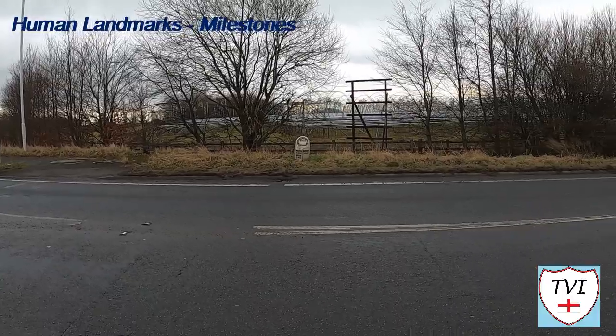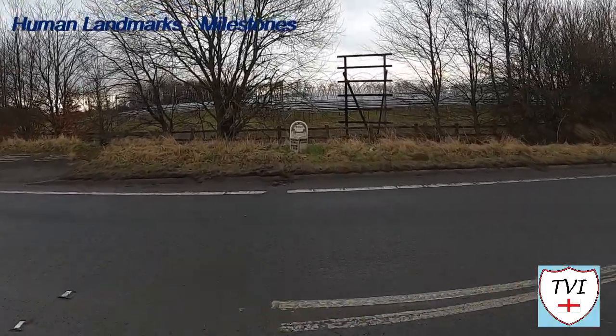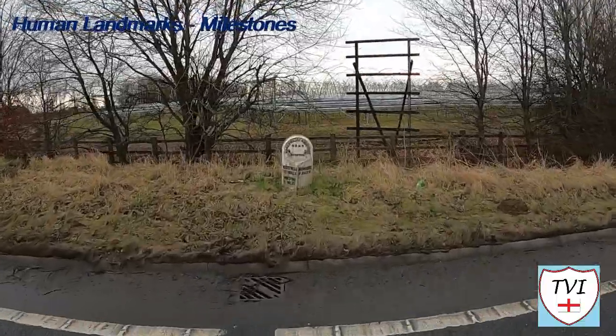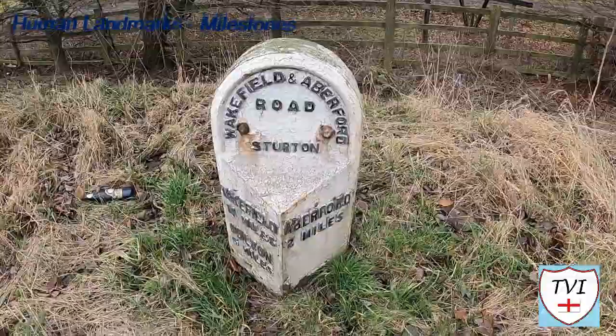Here's a listed structure for you: it's a milestone on the western side of the A642, south of its junction with the M1 motorway. It's in stone with a triangular section with a rounded top and has an overlay of cast iron.